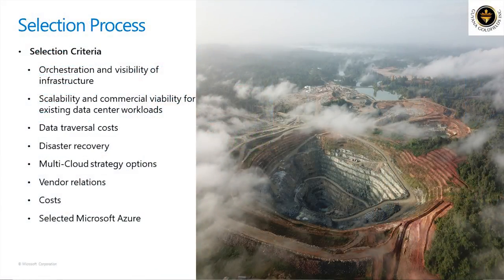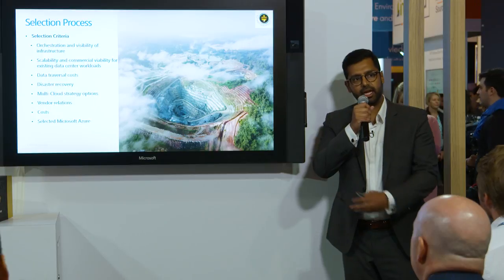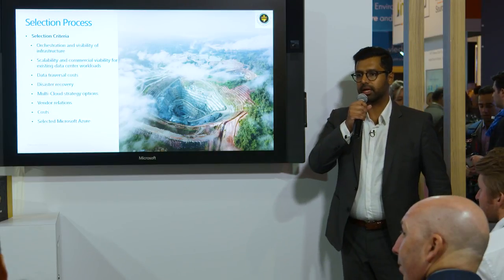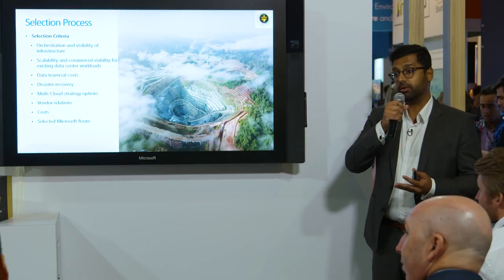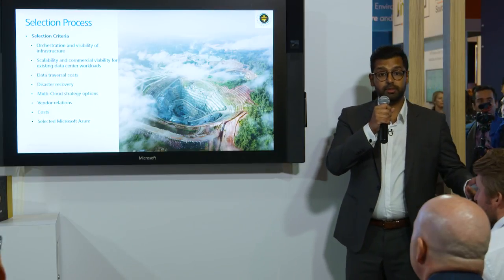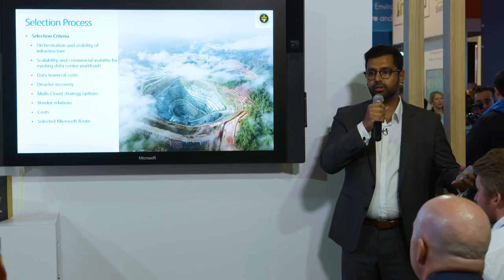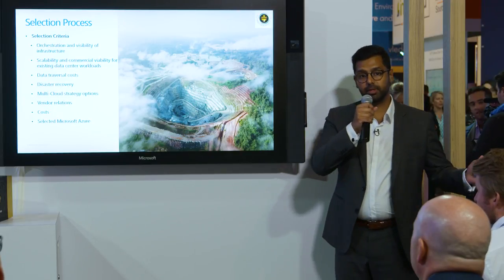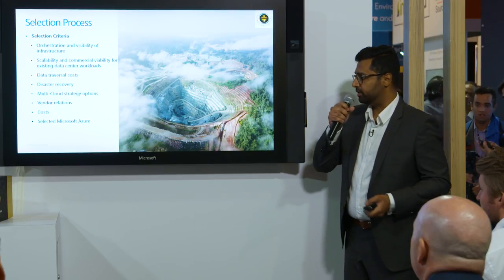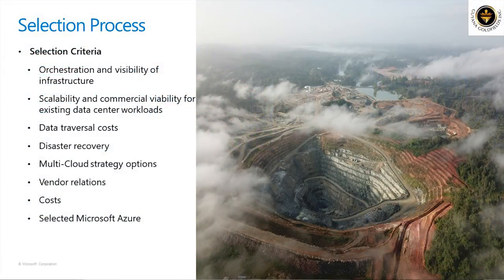Something people don't normally put on a cloud selection criteria is vendor relationships — and this weighed more heavily than I expected. We had never run HANA before. We were moving our crown jewel to the cloud, and having a relationship with the vendor to help us design, validate, and get out to reference clients played a big role in our comfort level. Cost, of course, was a major component as well. And as I'm here, you probably guessed — we selected Azure.